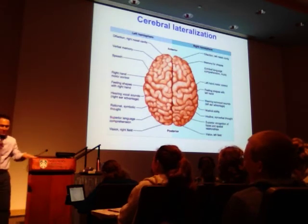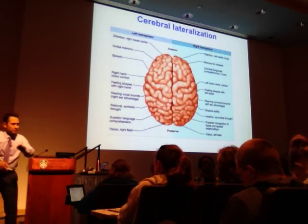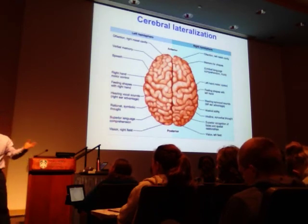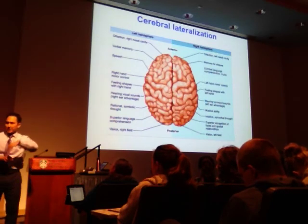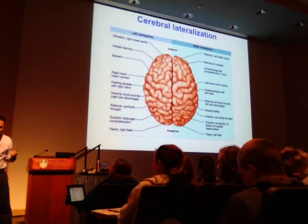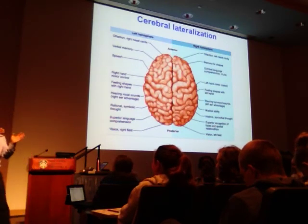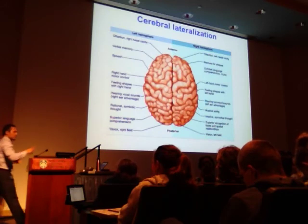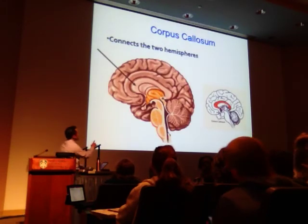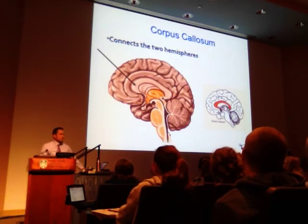In a video demonstrating split-brain patients, an individual is asked to put cards in order — and one hand tries to stop the other from doing it. The patient reports it's irritating and that his hand sometimes just slaps people for no apparent reason. The right and left sides definitely talk to each other through commissural tracts. The corpus callosum is the main connector between the two hemispheres, along with anterior and posterior commissural tracts.